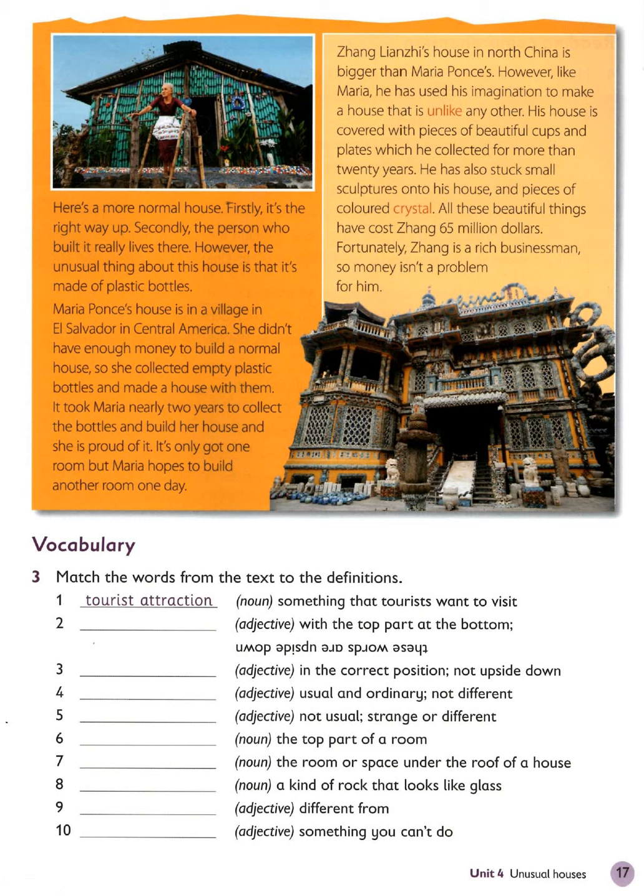Maria Ponthe's house is in a village in El Salvador in Central America. She didn't have enough money to build a normal house, so she collected empty plastic bottles and made a house with them. It took Maria nearly two years to collect the bottles and build her house, and she is proud of it. It's only got one room, but Maria hopes to build another room one day.